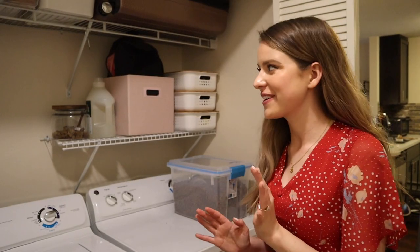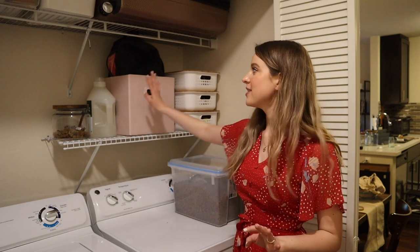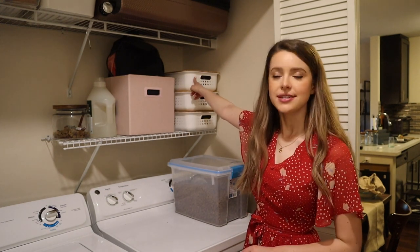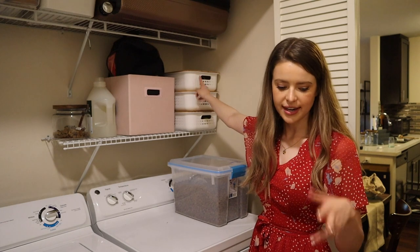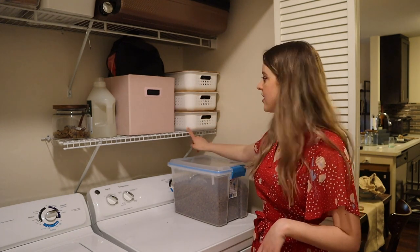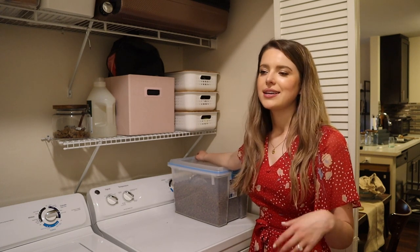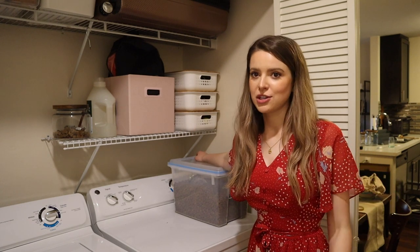This is so much more organized. I have dog food, dog treats, detergent, backpacks, and then everyday dog essentials like the leash, harness, extra collar, dog tools like his brush, and then toys we take out of the house on special occasion like tennis balls.